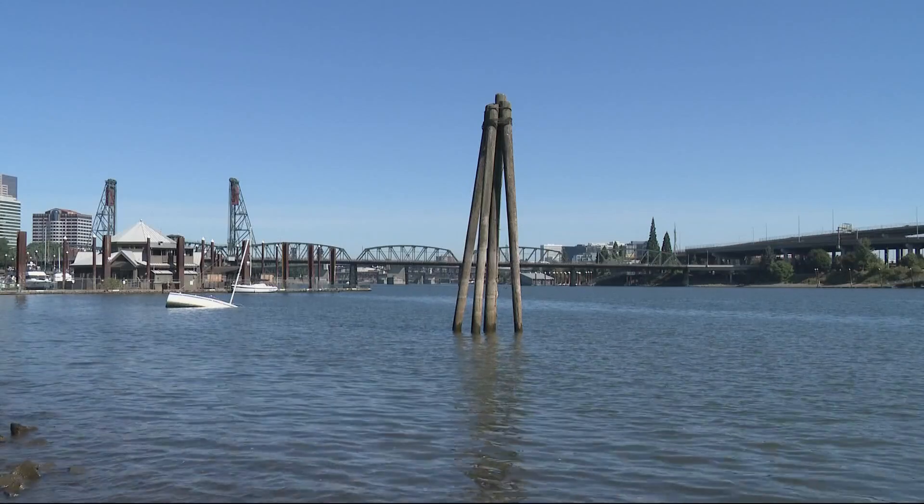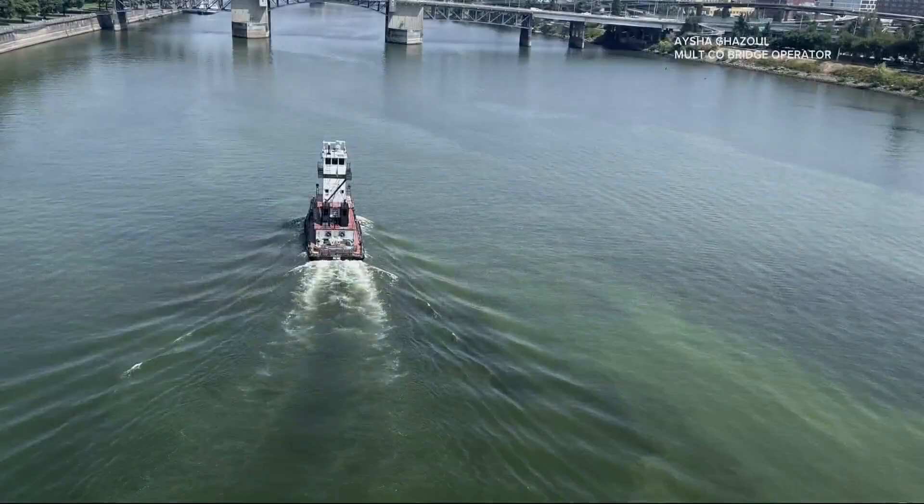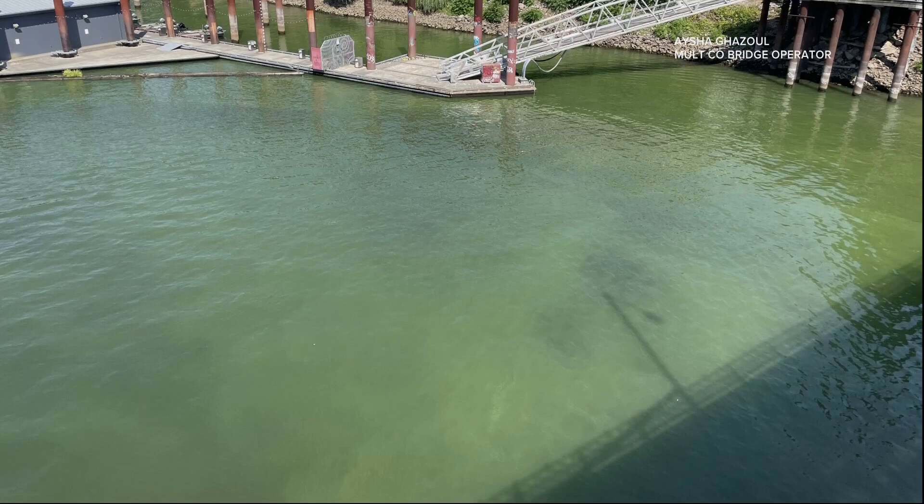The latest example of a toxic algae bloom is in a large section of the Willamette River near downtown Portland. It's been in effect since Tuesday and warns people and their pets not to get in or drink the water.